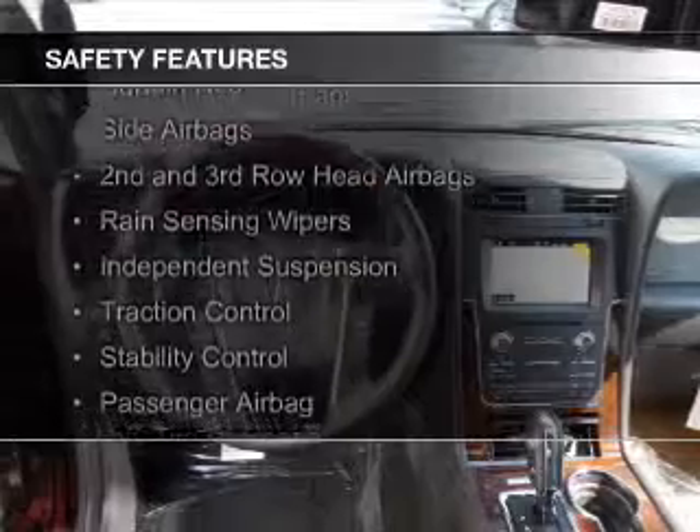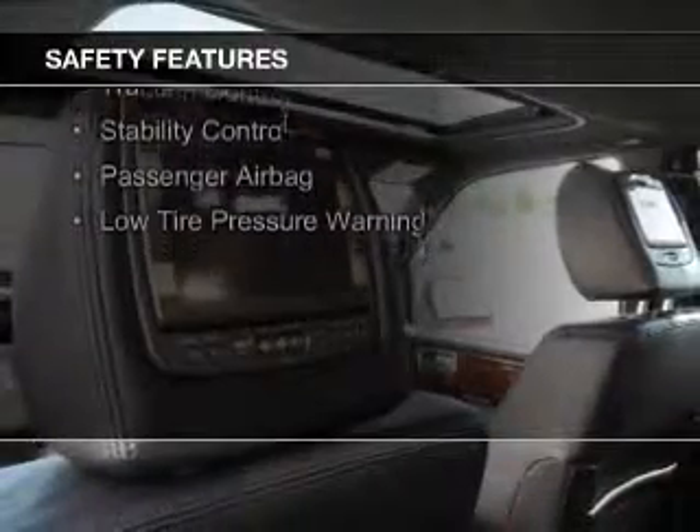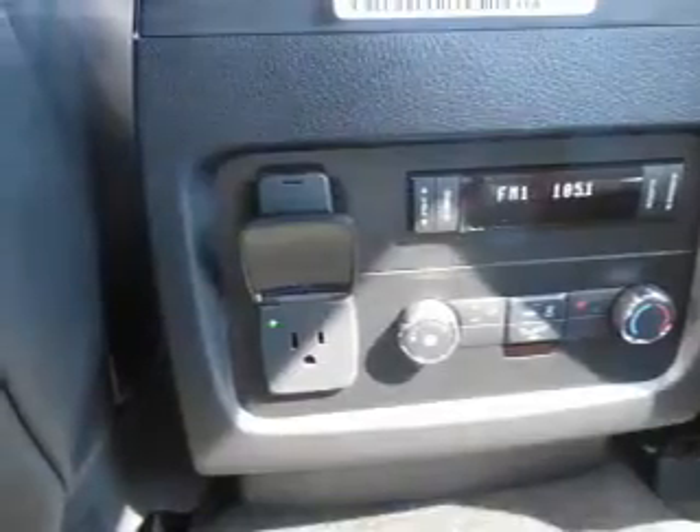A backup camera, curtain head airbags, side airbags, second and third row head airbags, rain sensing wipers, independent suspension, traction control, stability control, a passenger airbag, and low tire pressure warning.